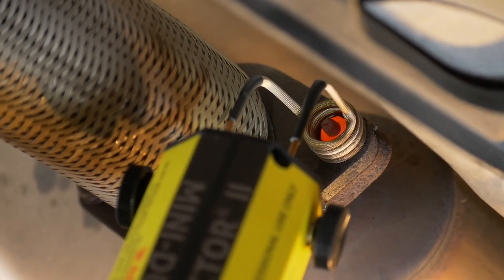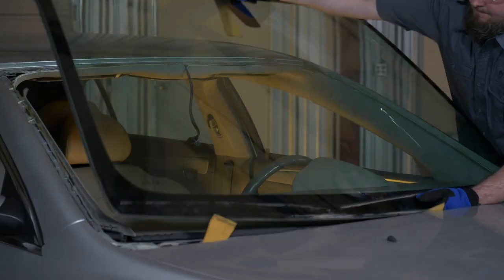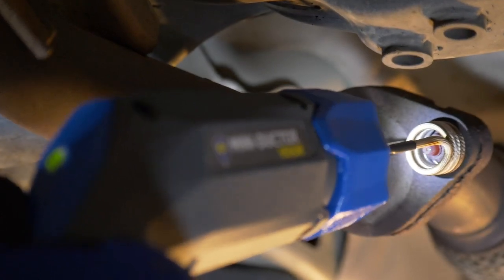Invisible heat. It sounds like magic. How could I possibly generate enough heat with magnetic fields to remove a corroded bolt, a window, a bed liner, and more? All without the potential danger of an open flame.